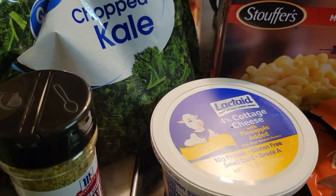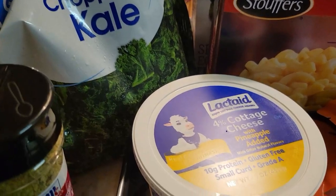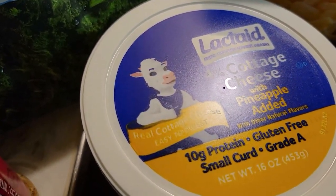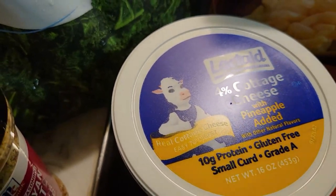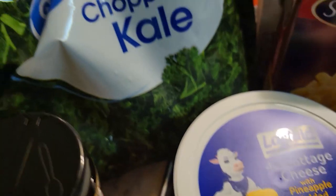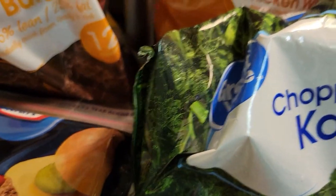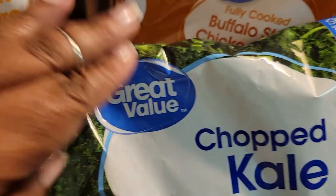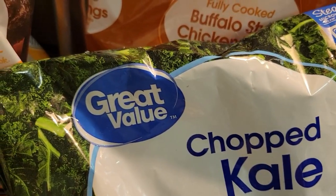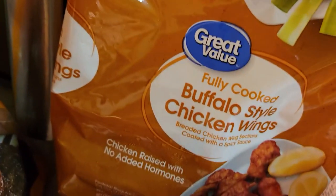We have Kerrygold butter, some lactose-free cottage cheese — I'm dairy sensitive but this is really good and it has little chunks of pineapple in it. If you're a cottage cheese person, they are good. Then we have some steamable kale to put in meals.